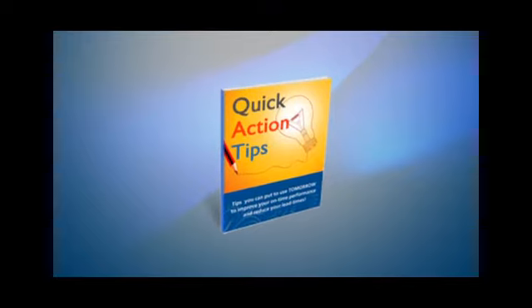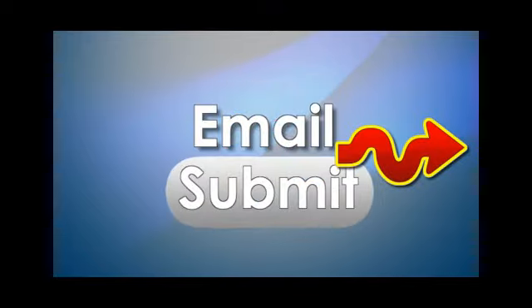So pick one of the two dates, enter your email, and click the submit button right now, and we'll see you on the webinar.